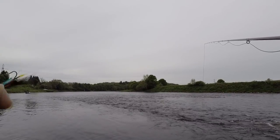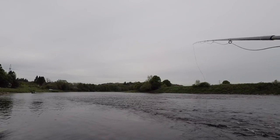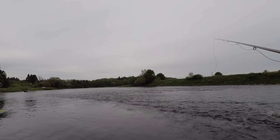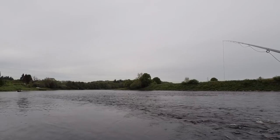I'll have a wee shot here in the faster water standing on the croy before I work my way down. I won't be able to cover all the water but I think I'll have fun trying. I've got on a wee fly to send it out for this one.